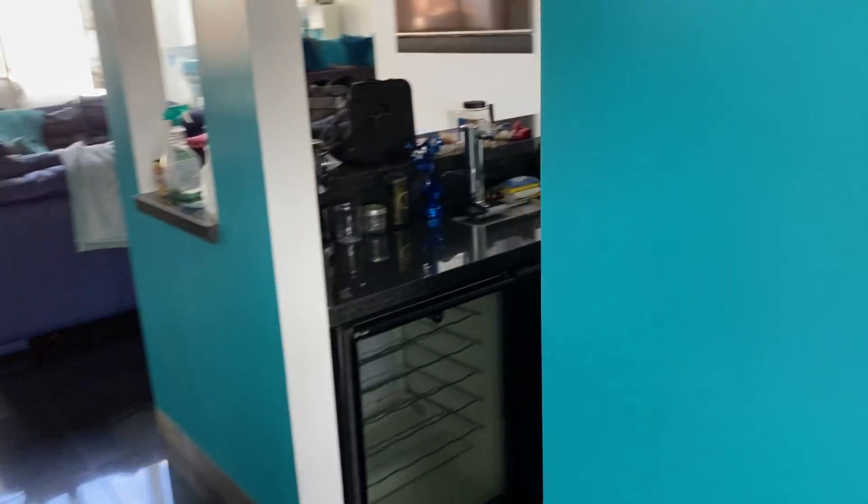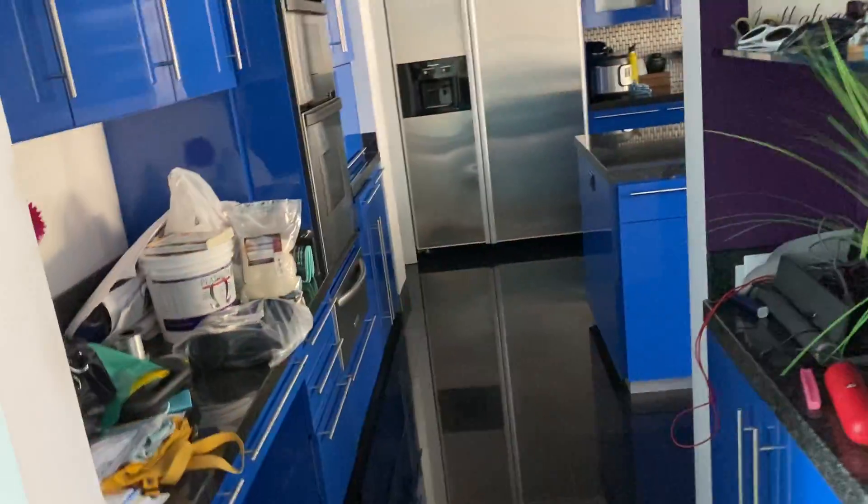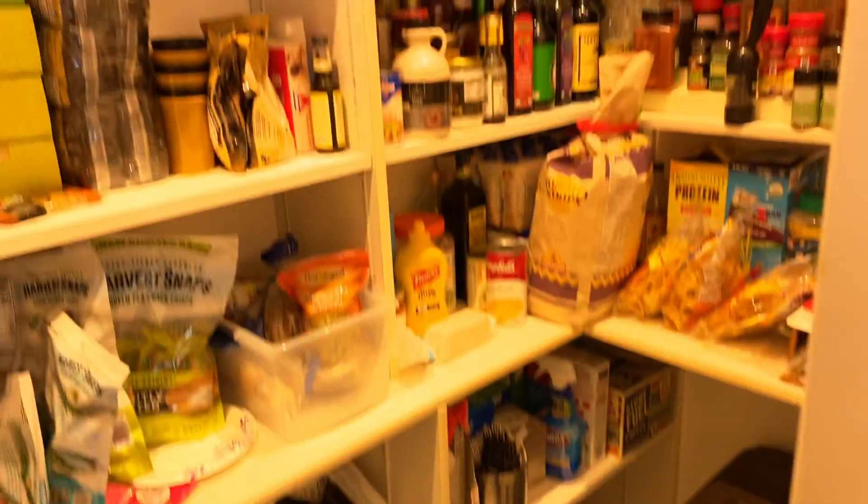And this is the mini bar. This has been here since we moved in. Here's our kitchen — microwave, oven, all that fun stuff. This is our pantry. It's locked because the pig knows how to get into it.